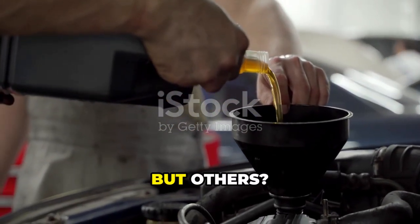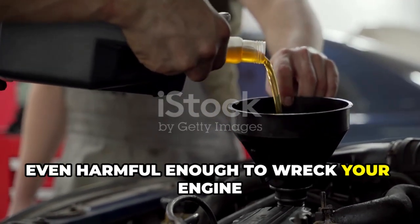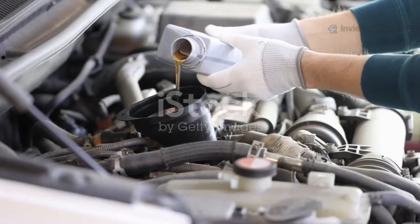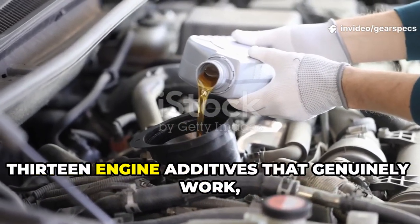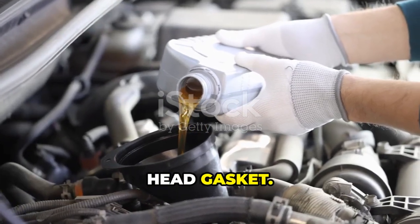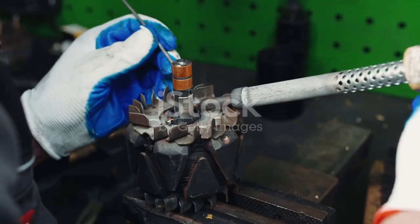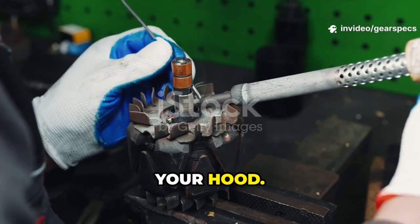Some of them actually work, but others are little more than snake oil — some even harmful enough to wreck your engine if you're not careful. So today we're exposing the truth: 13 engine additives that genuinely work and 5 you should avoid like a cracked head gasket. Let's start with the real heroes, the ones that actually earn their keep under your hood.